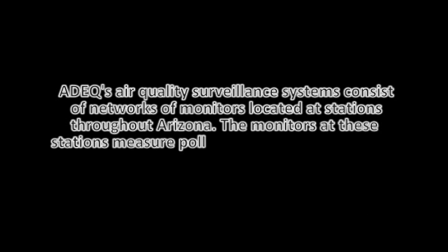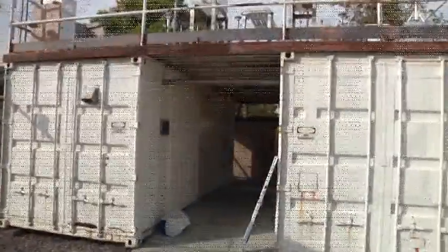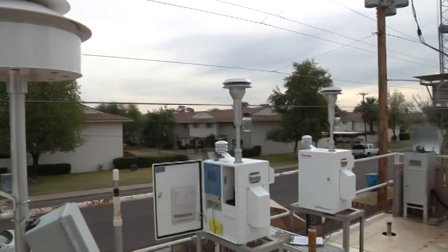ADEQ's air quality surveillance systems consist of networks of monitors located at stations throughout Arizona. The monitors at these stations measure pollutants and toxics in the air. Arizona Department of Environmental Quality's mission is to protect and enhance human health and the environment in Arizona. One of the ways we do that is to monitor for air. This station is one of 44 throughout the state.